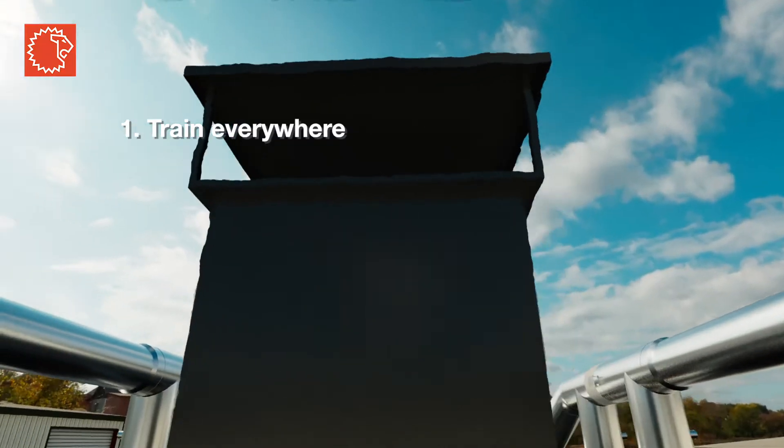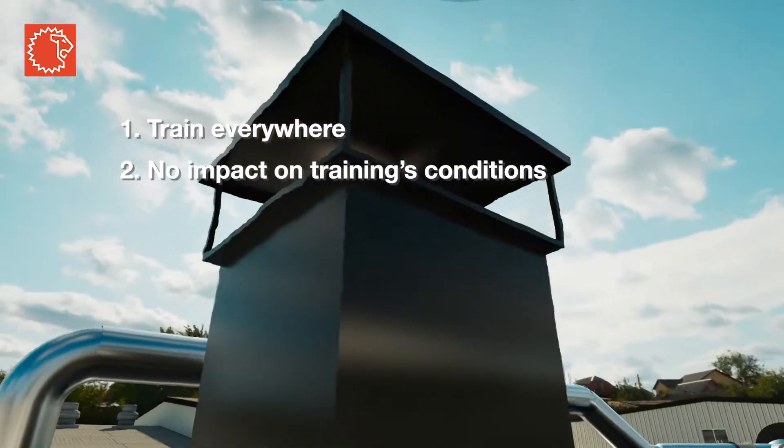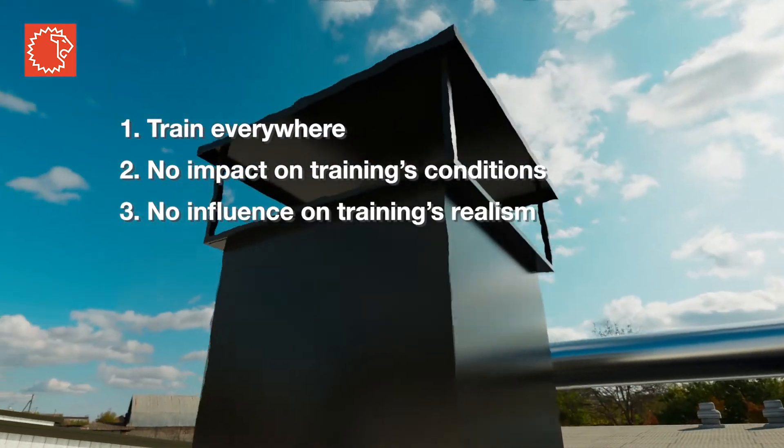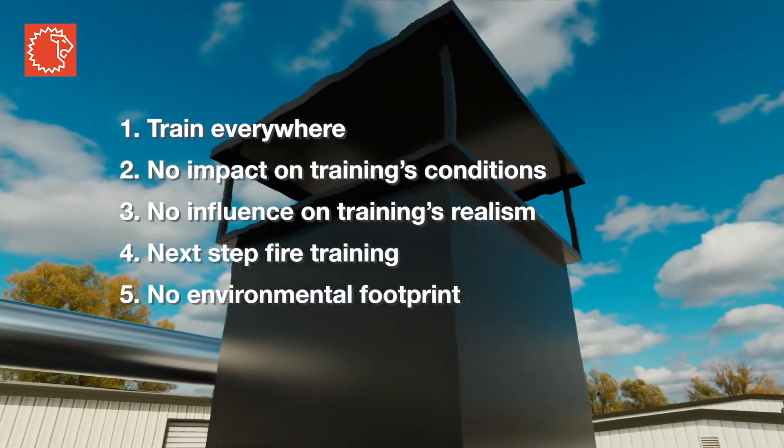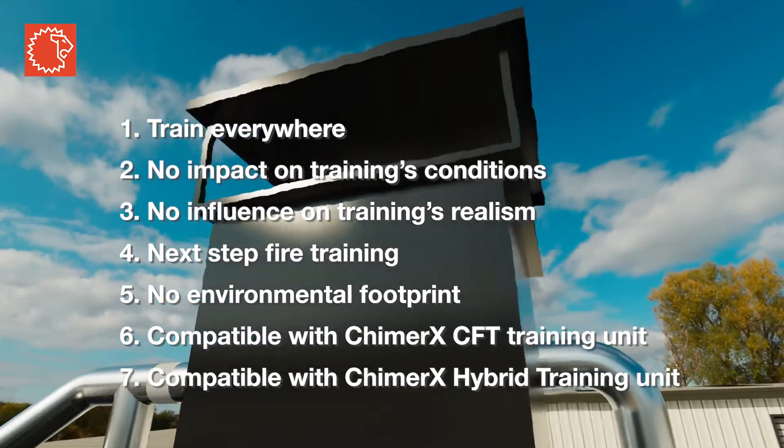By reducing high concentrated carbon monoxide and soot particle emissions, the Lion Smokesidizer meets all environmental requirements. You can be eco-friendly and provide a safe yet realistic training environment.